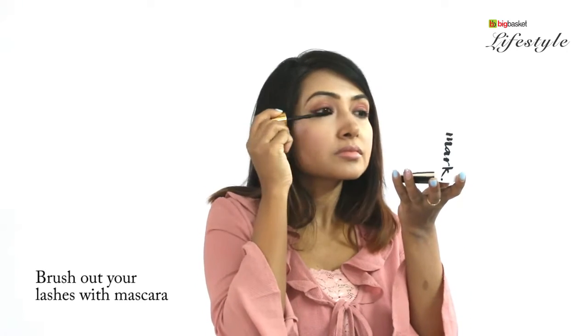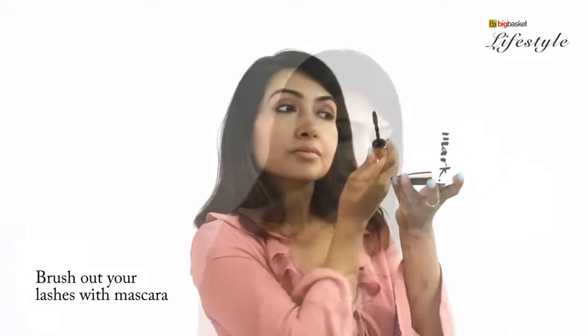Brush out the lashes with mascara. For the lips, you can opt for a color which is a shade of pink that you like — I'm going to go for the fuchsia one.